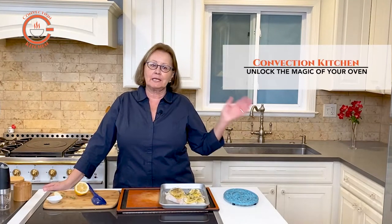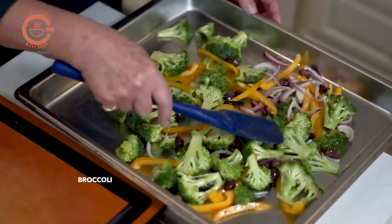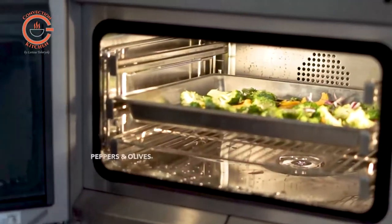Cooking a one-dish meal in the steam or convection oven is the easiest way to prepare a quick, flavorful dinner. In this video, I am steam roasting some broccoli slices together with some onion, peppers, and pitted olives.